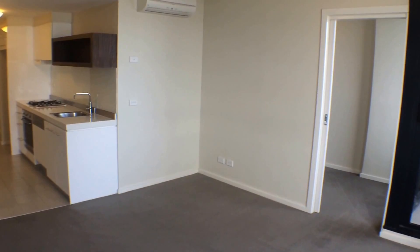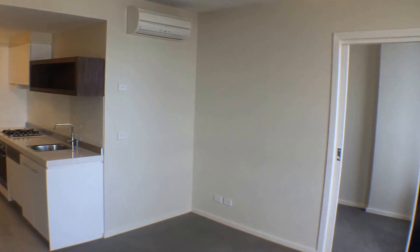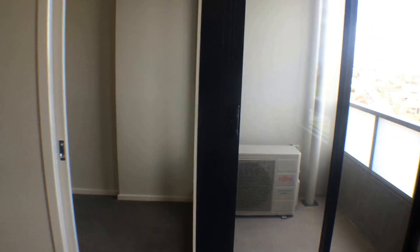The living area as you'll see has great space. You've got reverse cycle air conditioning and excellent natural light. It also gives you direct access to the balcony that I'll show shortly.